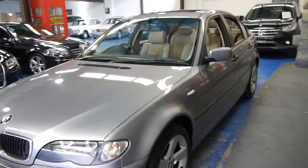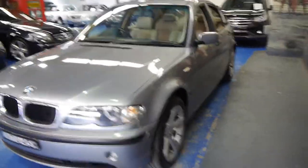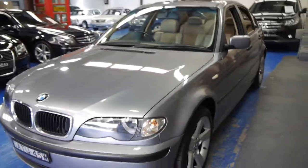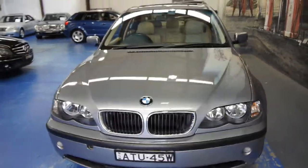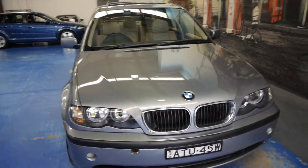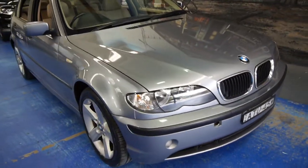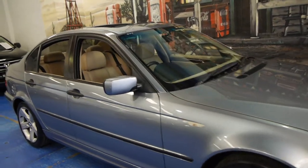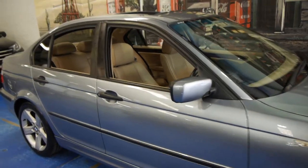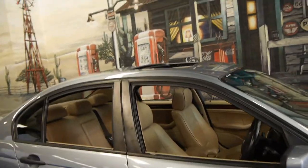So if you've been looking for a 318i, or even a 320i, we think this is a very, very nice car. It's got two remote keys, an excellent service history, and it drives absolutely beautifully as you would expect. We are the Old Timer Centre, located in Marrickville in Sydney, and we look forward to hearing from you. Thanks for watching.